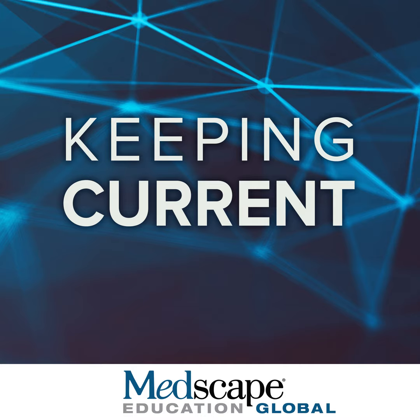We know that an ejection fraction greater than 40% is not necessarily normal. Therefore, the term 'preserved ejection fraction' is used. The real normal ejection fraction is greater than 50% to 55%. Different organizations — American, European, Japanese — have dealt with this designation differently, particularly for the intermediate mid-range ejection fraction between 40% and 50%. These subtle differences lead to difficulties in comparing outcomes across trials, which prompted these three organizations to recently produce a universal definition document.